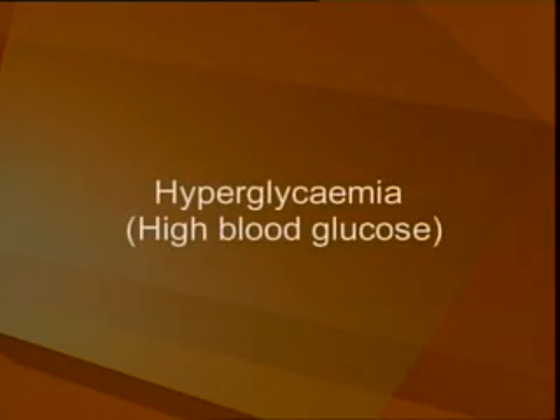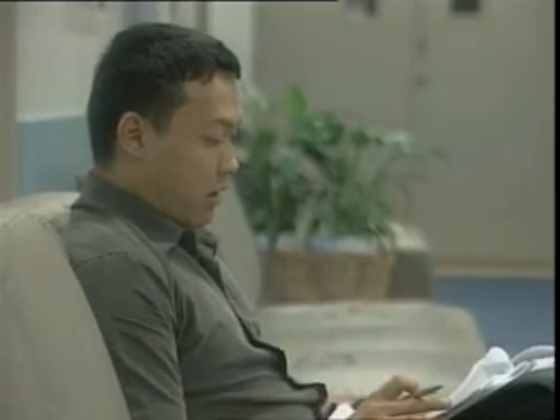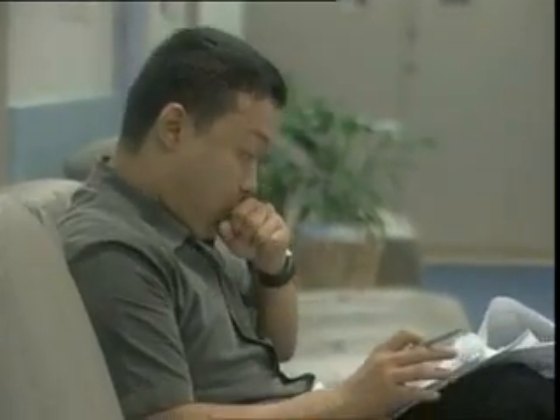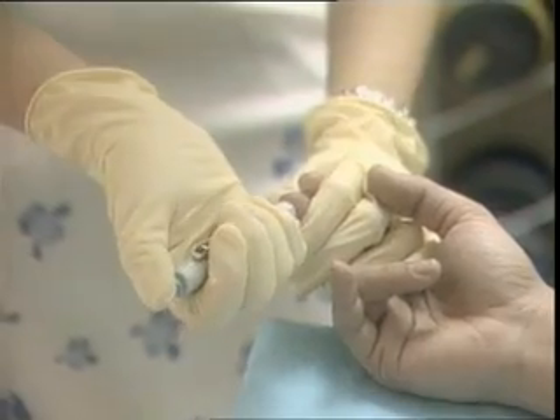If your blood glucose level is too high, this condition is called hyperglycemia. Hyperglycemia that has gone on for too long can lead to diabetic ketoacidosis or DKA, or hyperglycemic hyperosmolar state or HHS. DKA happens when your body does not have enough insulin to use blood glucose for energy, so the body begins to use fat for energy, producing large amounts of chemicals called ketones. DKA is caused by a blood glucose level of more than 15 millimoles per liter for many days, and any illness, injury, or operation can also lead to DKA.